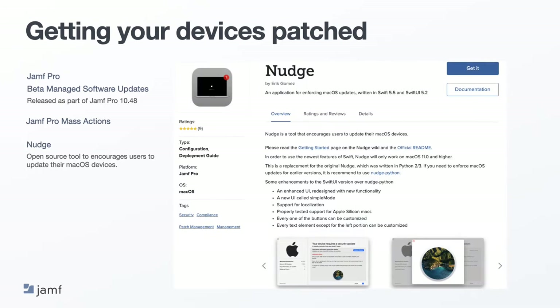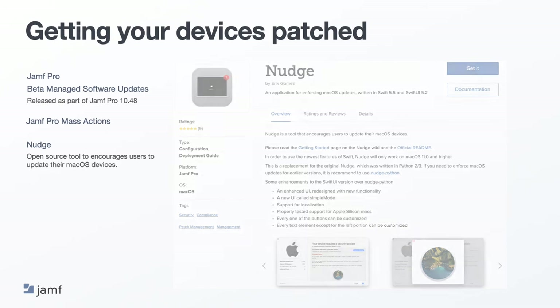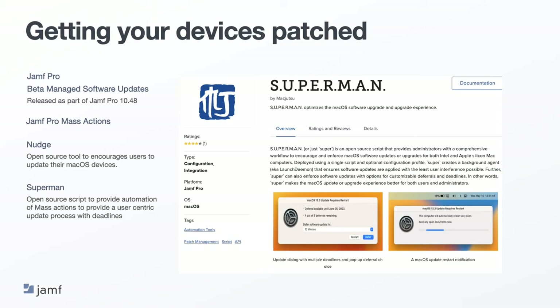Then we have Nudge from Eric Gomez, one of the Mac community's favorite tools. Its function is to nudge your users to perform an update to a specific required OS. If your users are admins, it can take them directly to the Apple software update in settings. If they're not admins, you could direct them to a self-service policy to initiate an update. Superman is another great tool written and shared by Kevin White. This tool is great if your users are not admins, as it leverages the Jamf Pro mass actions via the API. To provide a user-centric process, they can defer updates should the time not be right while still following the Apple preferred method of MDM updates. It also allows you as an admin to set deferral limits and time limits to ensure updates happen in a timely manner.